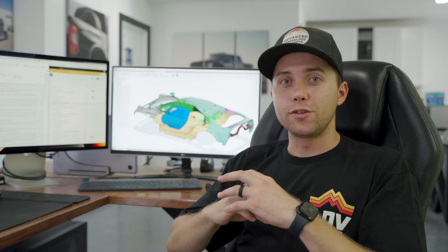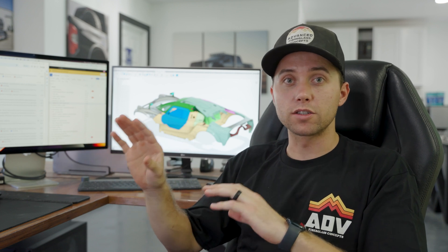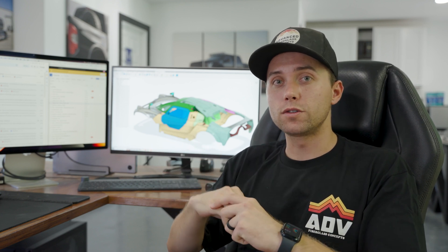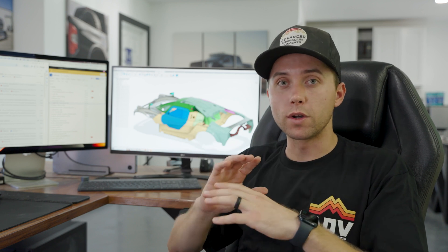When we first got introduced to this project, I was extremely excited. Automotive is completely my passion — I love building custom parts, custom kit cars, custom cars in general. So when we got introduced to SCG to build their 008, it was awesome.